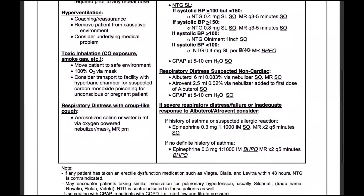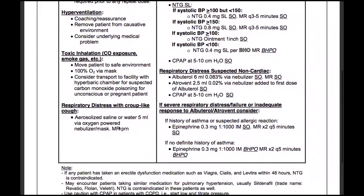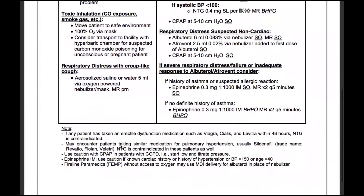For respiratory distress with a croup-like cough, we may aerosolize saline or water — 5 milliliters via oxygen-powered nebulizer or mask — and we may repeat that as needed.